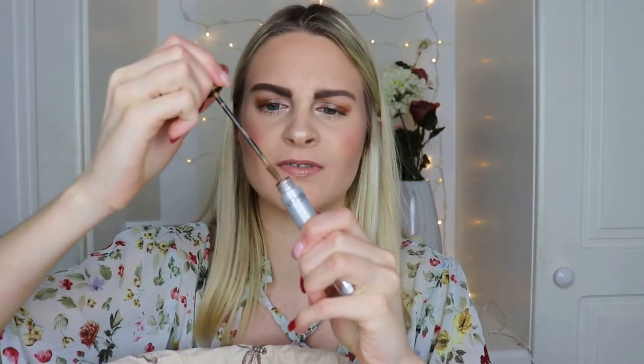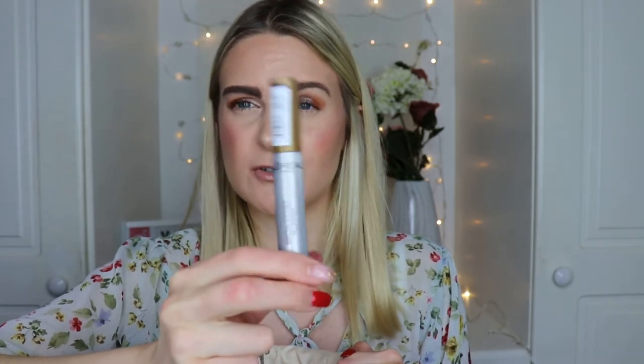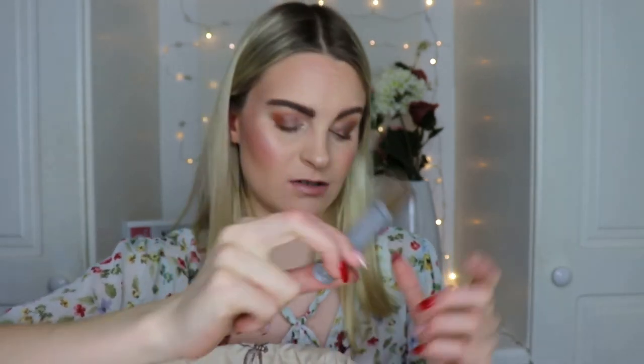Next is the L'Oreal Paris Brow Artist Plumper in shade Light Medium — there's very little left on the wand. There are only two or three shades, and I find this one slightly too light while the next shade up is too dark. Still, I really like it — it never makes brows look crusty or hard like some gels do, and it genuinely plumps and fills out the brows. I'd definitely repurchase it. It's affordable and great used after a brow pencil or pomade.